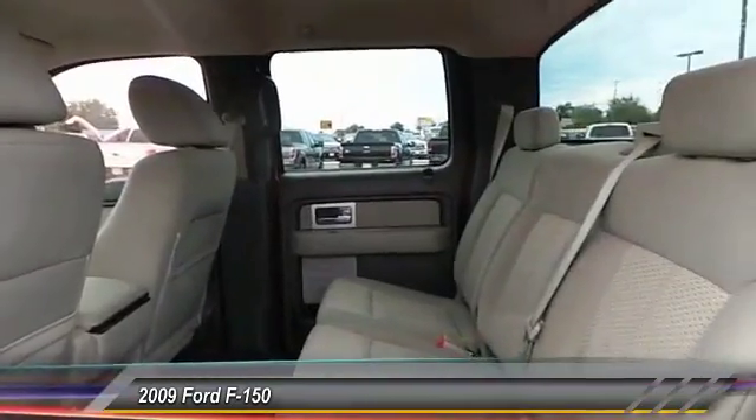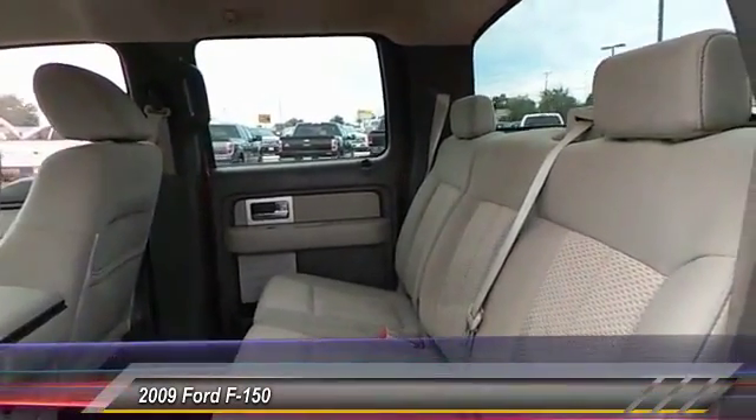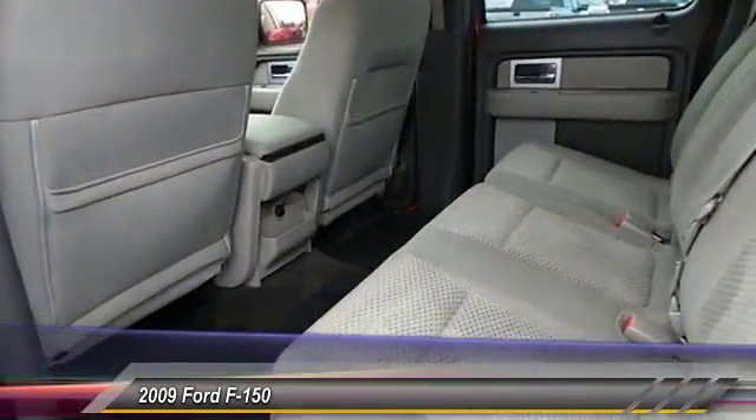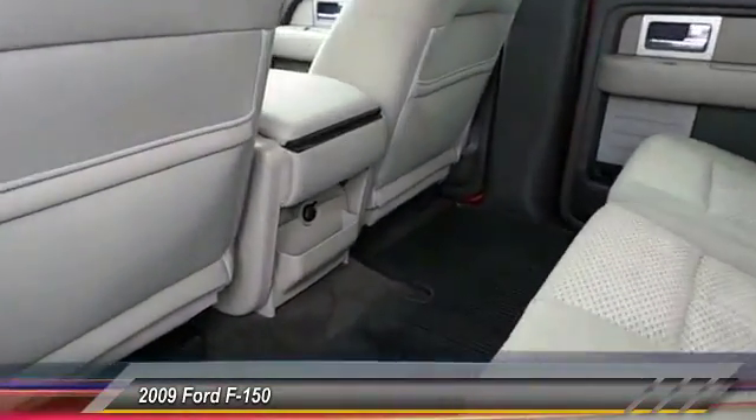Here are some of this vehicle's great options: keyless entry, automatic stability control, center armrest, power windows, power door locks.